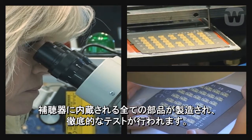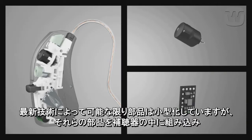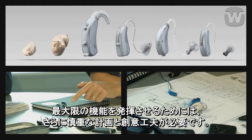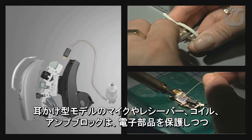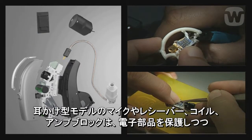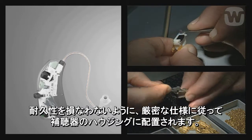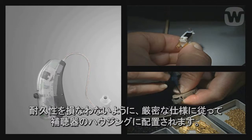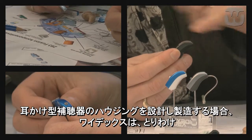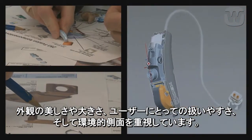When all of the inner hearing aid parts have been manufactured and thoroughly tested, and made as small as the latest technology allows, it still takes careful planning and ingenuity to fit them into the hearing aid. For behind-the-ear models, this involves mounting the microphone, receiver, coils, and amplifier block in the hearing aid housing according to exact specifications, to ensure protection of the electronic components and durability. When designing and manufacturing housings for behind-the-ear models, Widex focuses especially on aesthetics, size, user-friendliness, and environmental aspects.